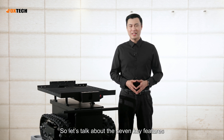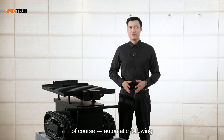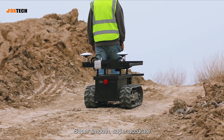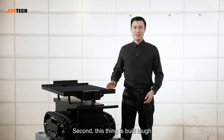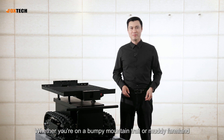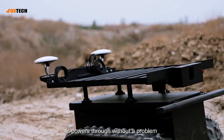Let's talk about the seven key features that make the Follow M200 so awesome. First, of course, automatic following — super smooth, super accurate, just walk and it follows. Second, this thing is built tough. Whether you are on a bumpy mountain trail or muddy farmland, it powers through without a problem.